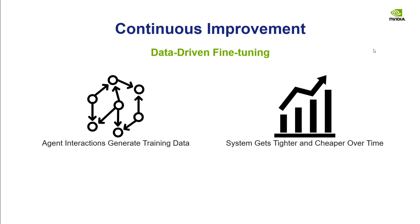Continuous improvement is built in. Agent interactions generate training data, which can then be used to train SLMs further. Systems are getting tighter and cheaper over time. Many new small models are appearing, like Himba and small VLMs from Hugging Face, which perform very well on specific tasks.